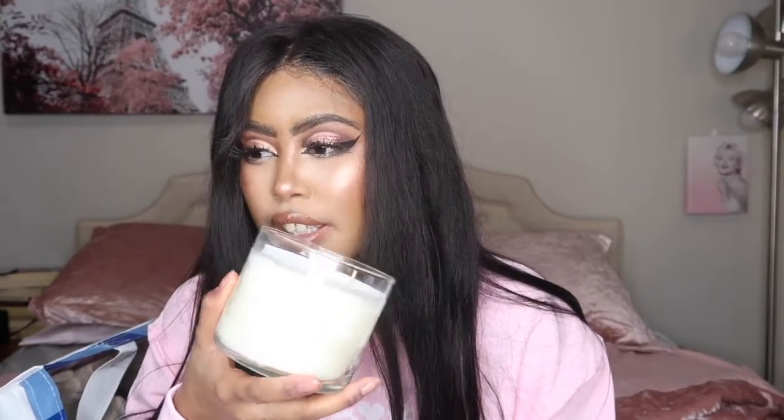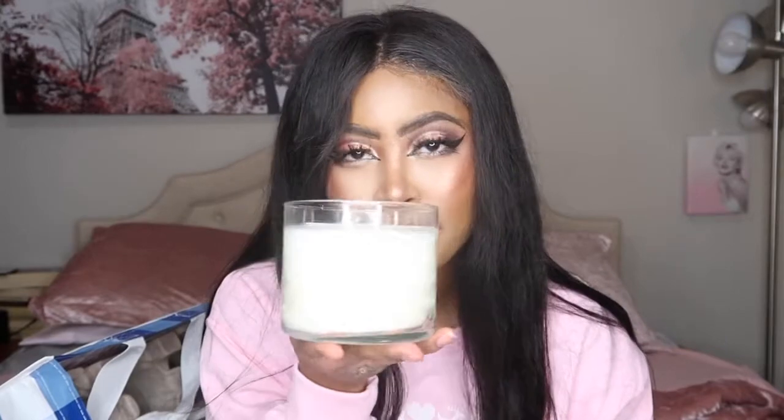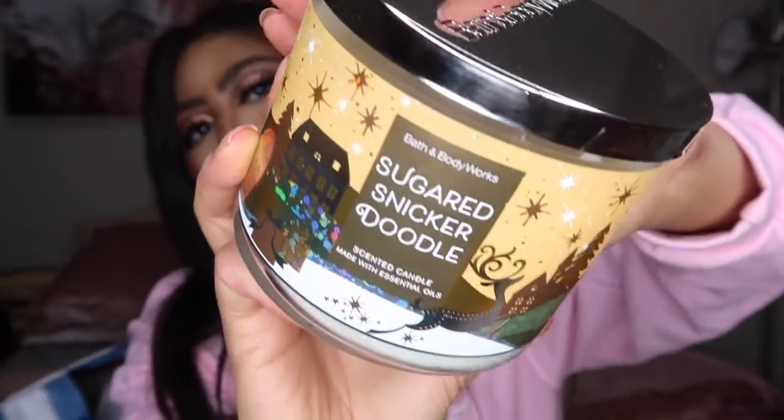The next one is Sugared Snickerdoodle, and this one smells really really good. It's a little bit stronger than the Chocolate Graham. It smells exactly like what it is — sugared snickerdoodle. Because it's a snickerdoodle, it does have that cinnamon scent which kind of masks the sweetness a little bit. So if you want to dabble into sweet scents, this is a really good start because it's not in-your-face sweet — you still get that cinnamon spice balancing it out.